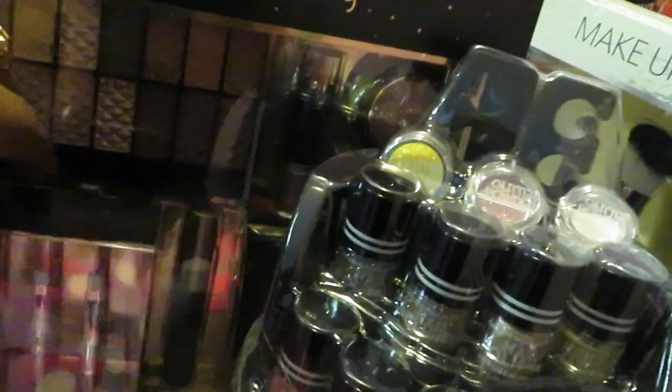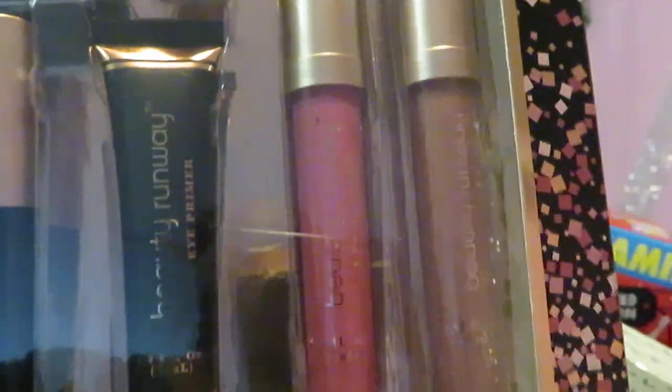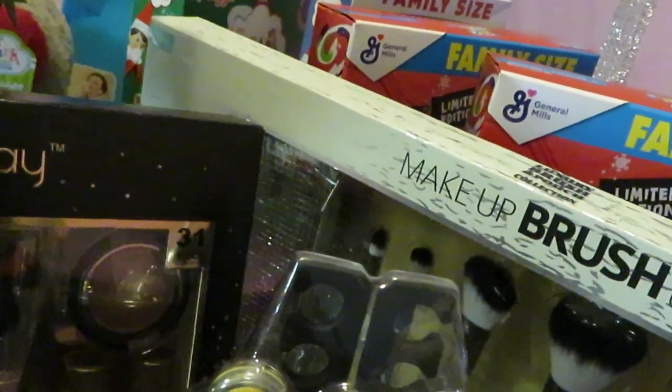I got this Beauty Runway set — it's a 31-piece set with eyeshadows, contouring, mascara, liquid liner, eyeliner, lipstick, blush, gloss, lip pencils, and brow pencils. Really nice. You all know I was going to hit the makeup section first.